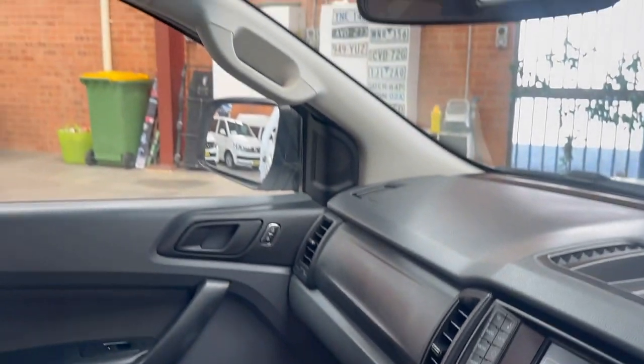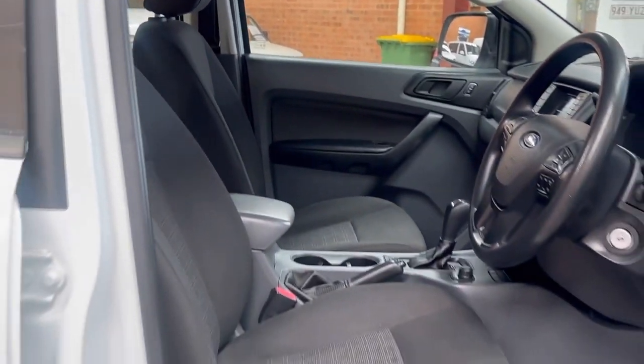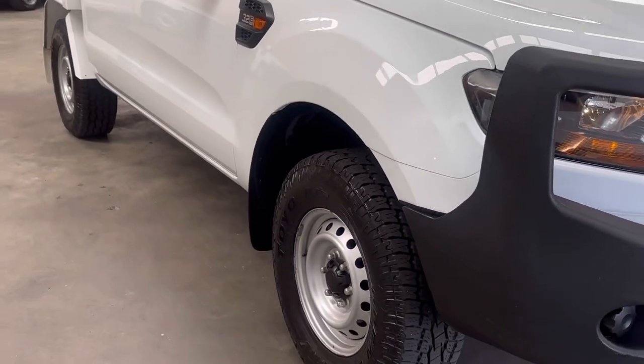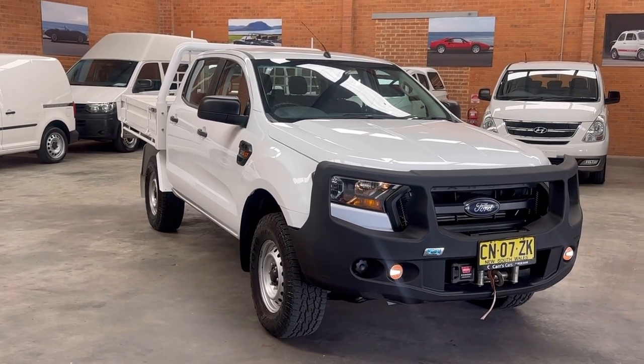If you'd like any other photos, videos, or would like to make an appointment or buy it online, by all means just pick up the phone, give me a call or email, and we'll help you as best we can. As you saw, this is the 3.2 litre five cylinder four wheel drive Ranger dual cab.